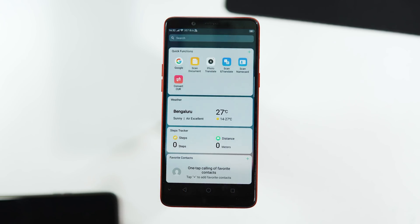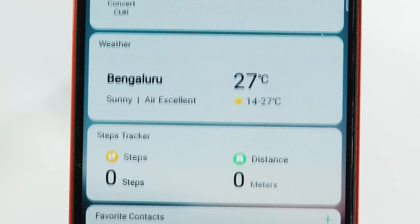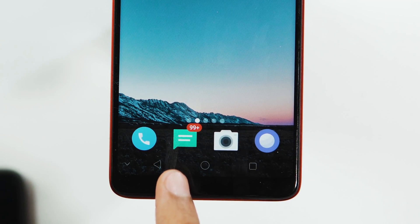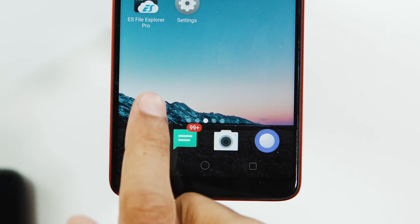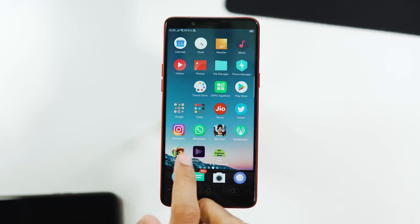To the left side of the home screen, we have Smart Assistant with a slightly different theme, and there are new widgets for weather and step tracker. There's also new material design for the icons — they look much better than the previous ones. If you're still seeing the old icons, open the Theme Store app and reapply the default theme.